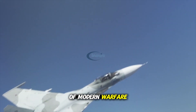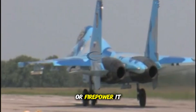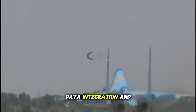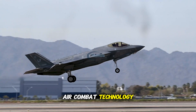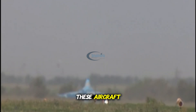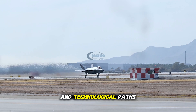In today's era of modern warfare, aerial dominance is no longer defined solely by speed or firepower. It is now a matter of stealth, advanced sensors, data integration, and strategic versatility. Two fighter jets represent the peak of fifth-generation air combat technology: the American F-35 Lightning II and the Russian Su-57 Felon. These aircraft embody two vastly different military philosophies and technological paths.